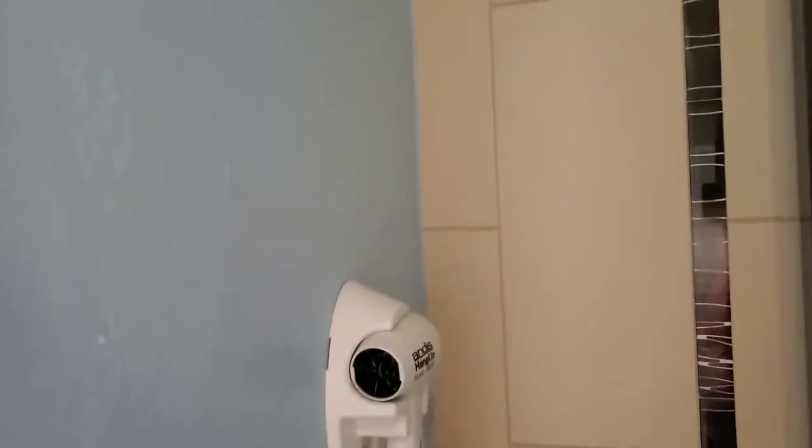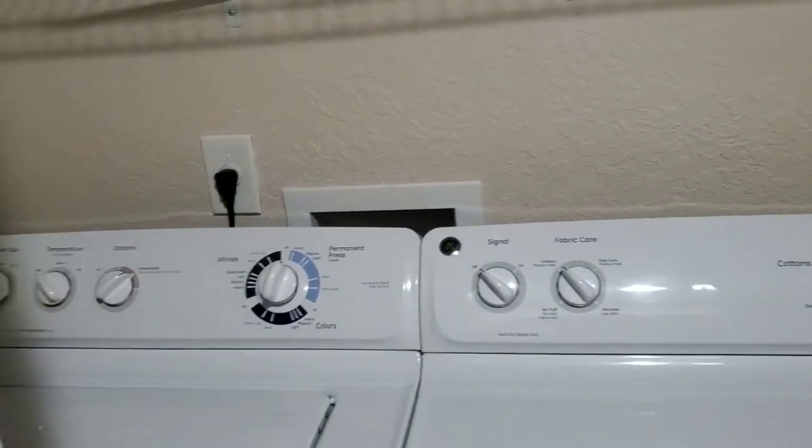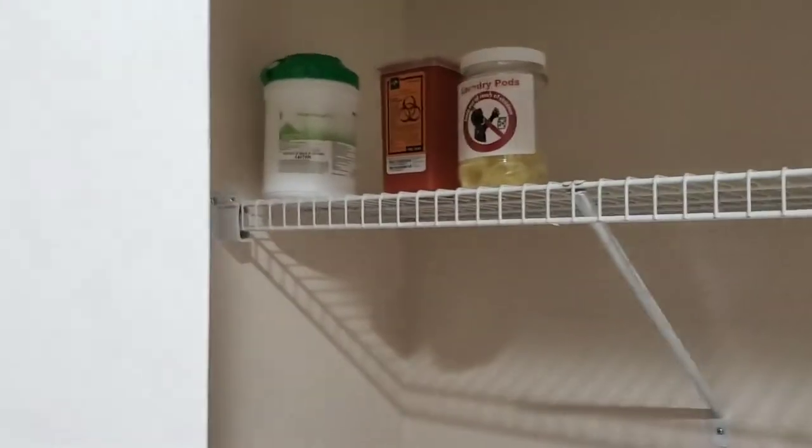There's a hairdryer right there as well. In here we have laundry, if you do decide to do some, including extra laundry pods and things.